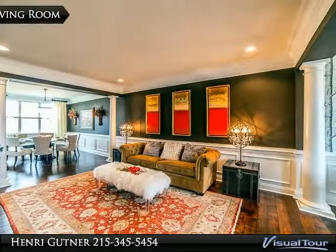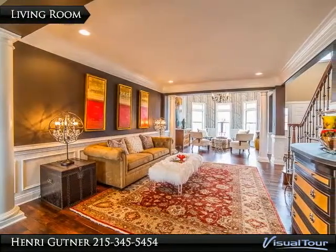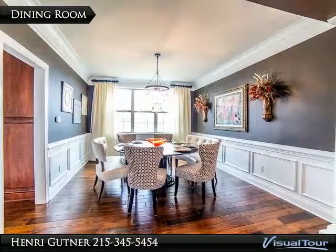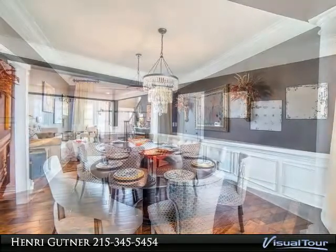Dazzling kitchen now features new backsplash and counters in Calcutta marble, island with custom cabinets and Cambria quartz counter, farmhouse sink, and removal of the half wall to the family room. Family room with chandelier and wrought iron balusters on back stairs.